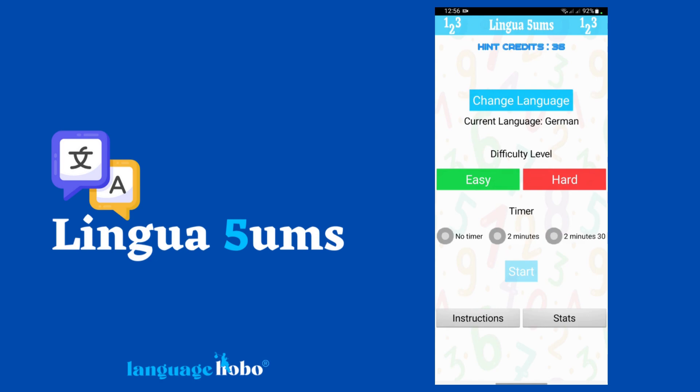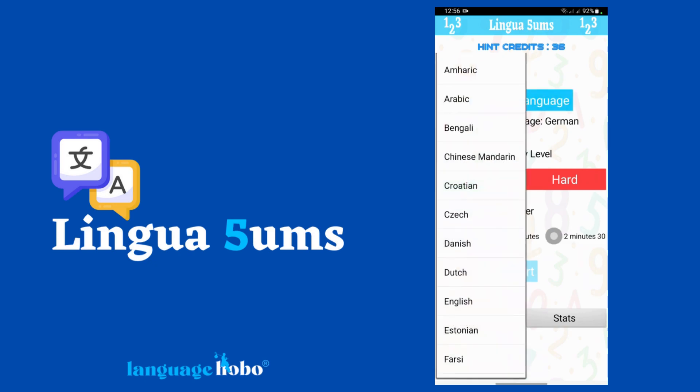It's a way for you to practice numbers in your chosen foreign language. And not only do you train your brain by answering the sums, but you'll be perfecting your language skills at the same time.